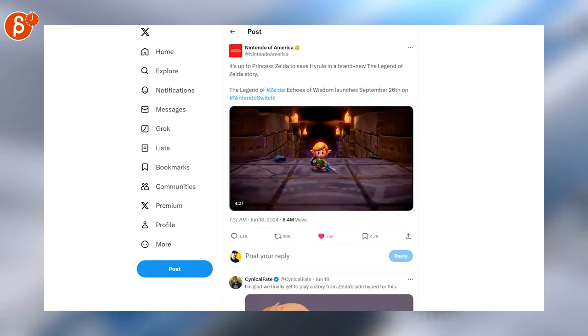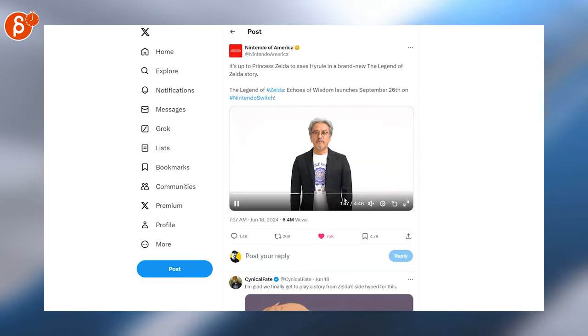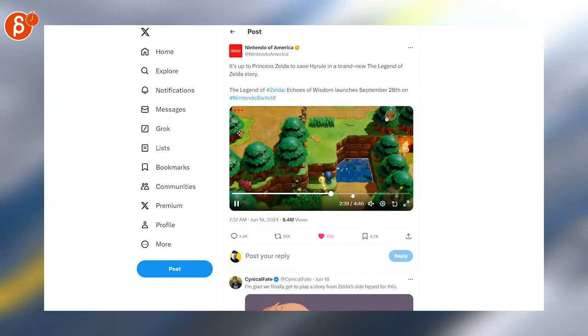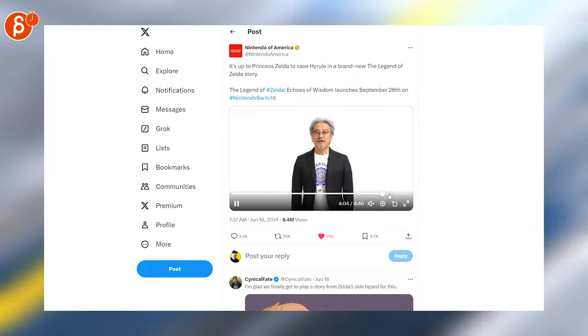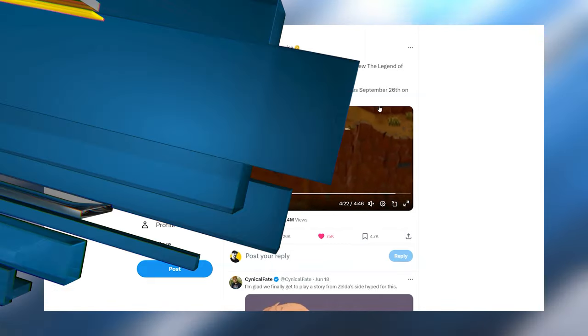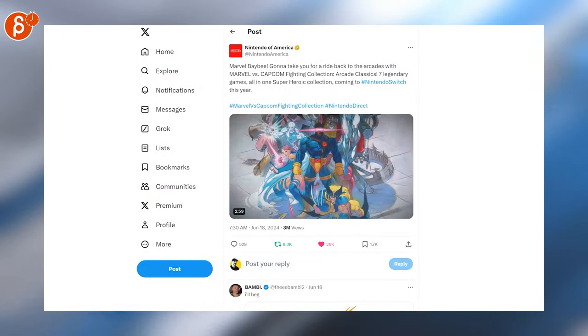Love that game. Speaking of games, we've got a new one here — Legend of Zelda: Echoes of Wisdom. Super cute, love that art style, the mechanics seem very interesting, I'm definitely going to check this out.